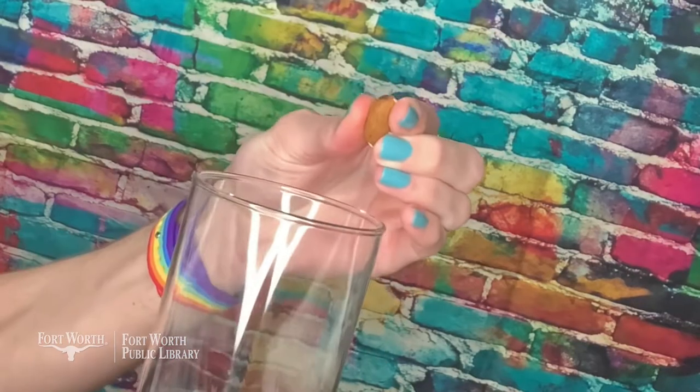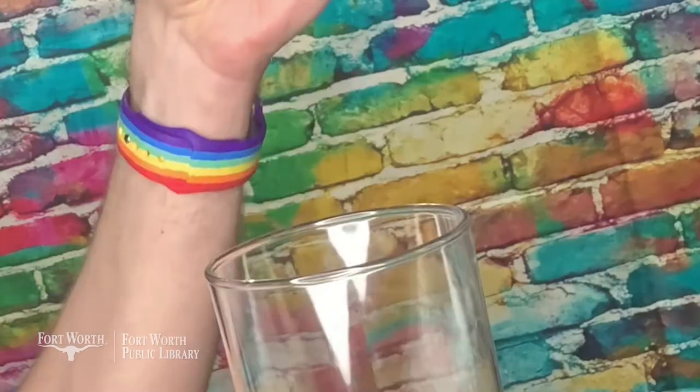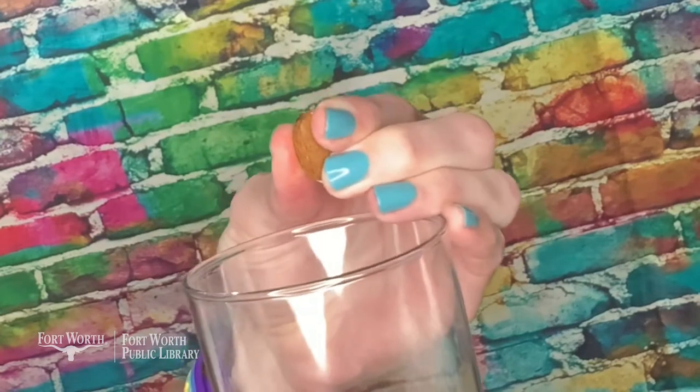That didn't work so well. So let's find out how you really get milk out of an almond — and this is something that you can do at home.